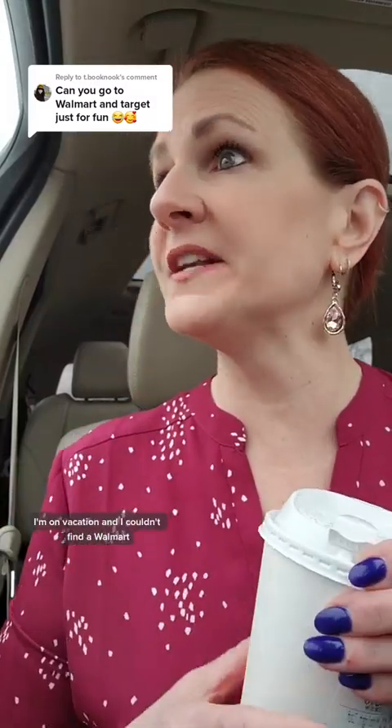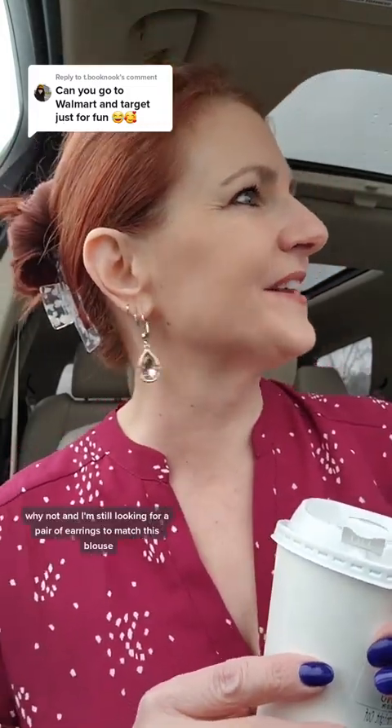I'm here. I am here. I'm on vacation, and I couldn't find a Walmart, but I did find a Target. So the pursuit of the perfect pocketbook in Target. Why not?